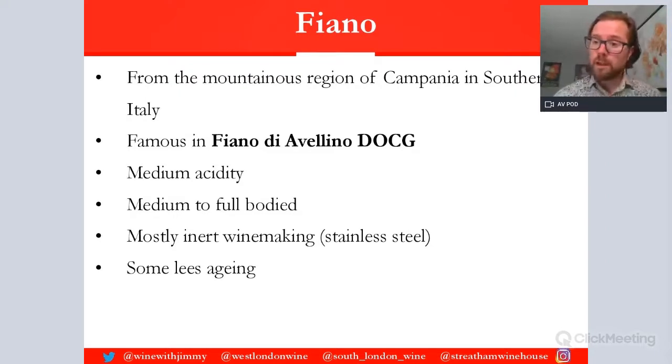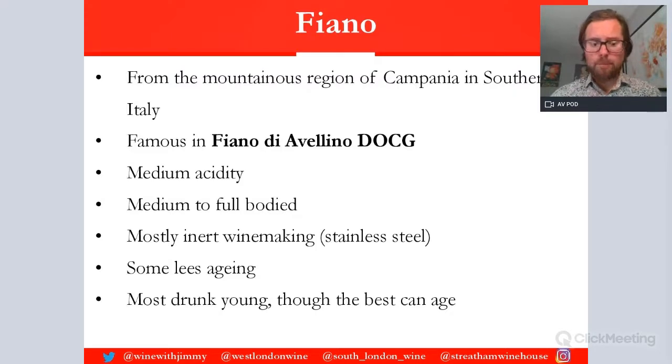Sometimes some of the winemakers will, even in stainless steel or if it is in a bit of oak, subject it to a little bit of lees — the dead yeast cells — to give it a little bit more texture and roundness. That adds body and weight, making them a fuller style. But most of them are drunk quite young, and they have good fruit compounds with often a little bit of herbaceous and floral notes.